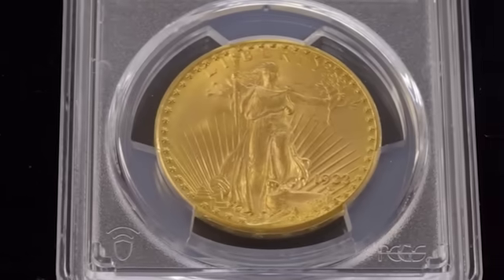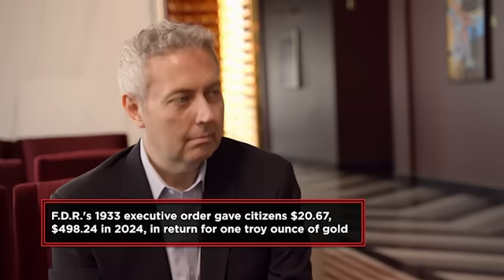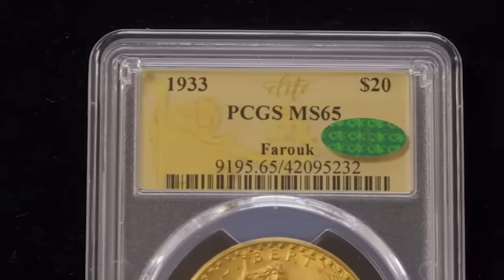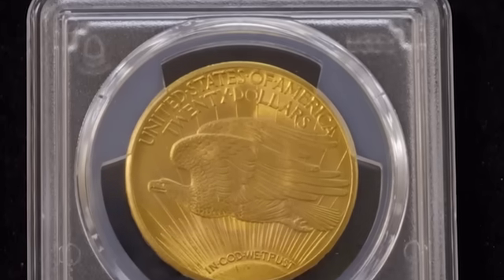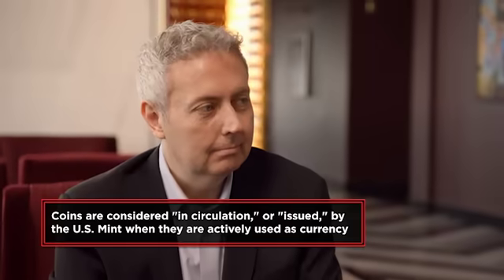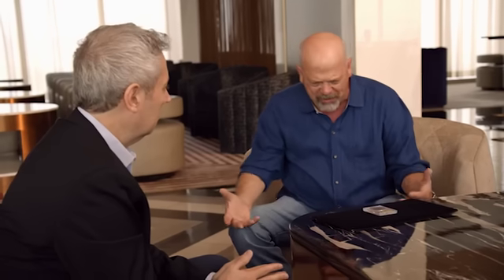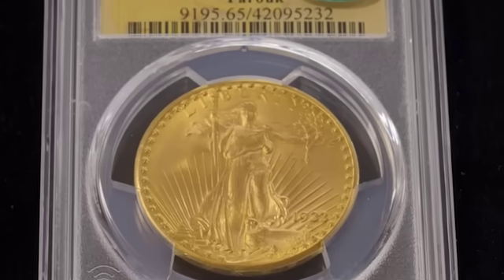In 1933, FDR became president during the Depression and created the Gold Confiscation Act, making it illegal to own large amounts of gold. Everyone had to turn their gold in at the bank and take paper money. The Mint did make some of these coins in 1933, but never issued them — they were supposed to melt them all down. Some shady deals at the Mint let a few get out. Originally, possessing one of these meant going to jail since the government said they were all stolen. The government has taken possession of every coin that's come out — this is the only one legalized to be owned.